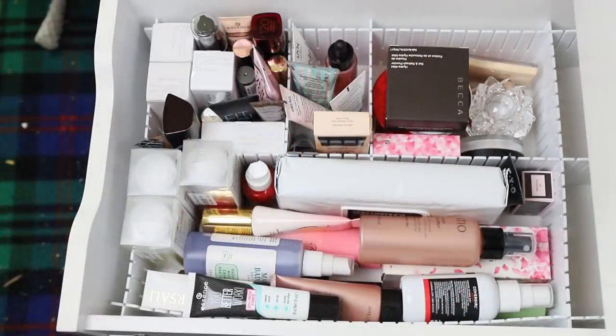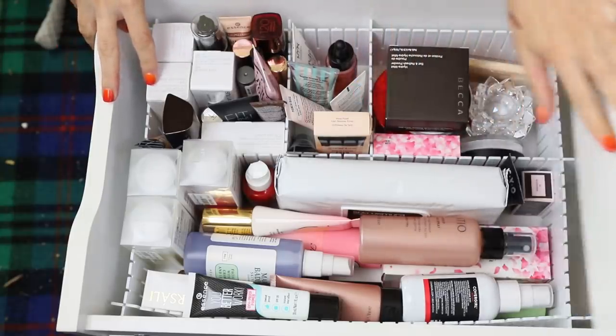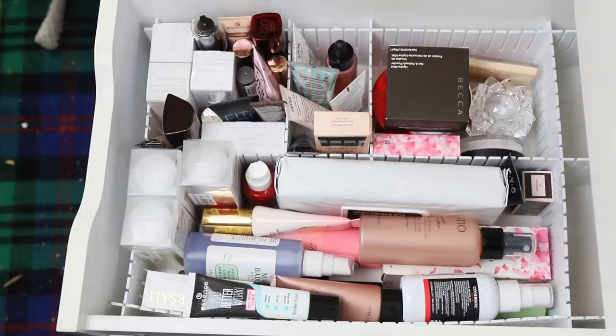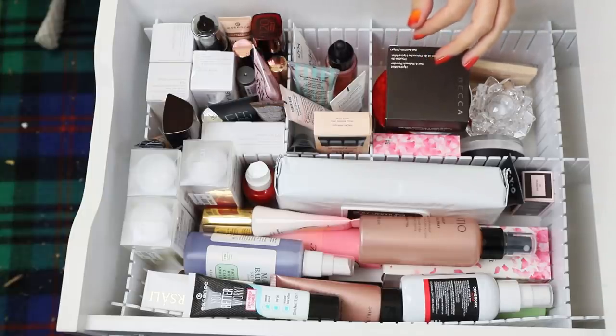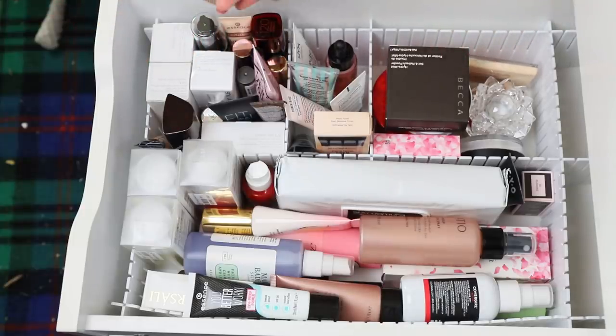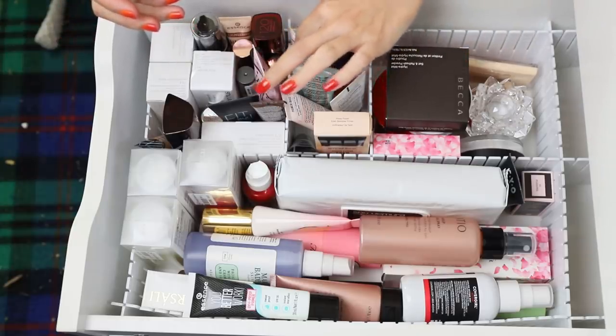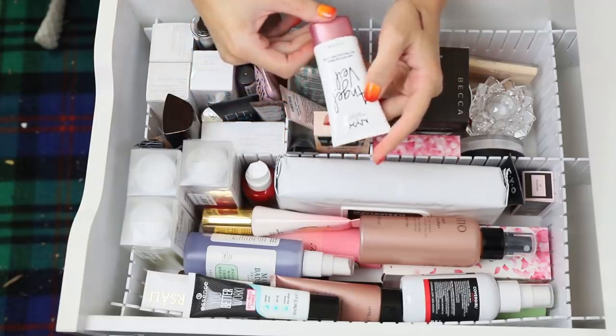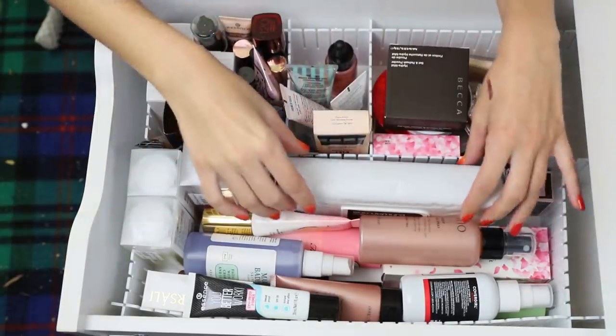Now let's start pulling out new things to play with — makeup products I haven't used a lot. For primers, it's safe to pull out a new one since I know I like the Tatcha one and I have a small one in my project pan. I'm going to pull out the NYX Angel Veil Primer.